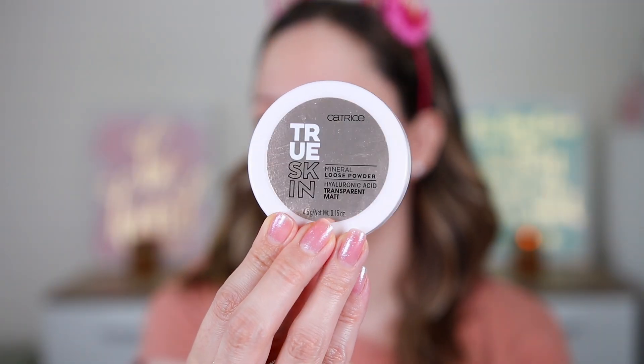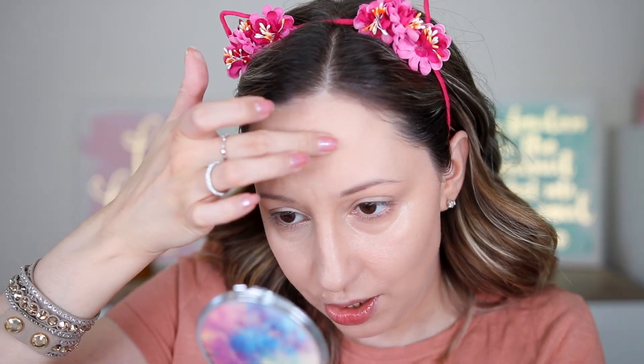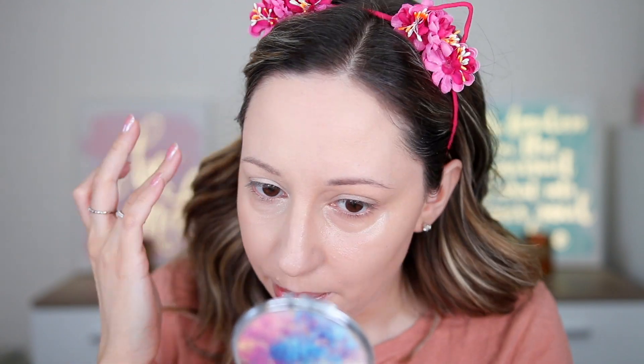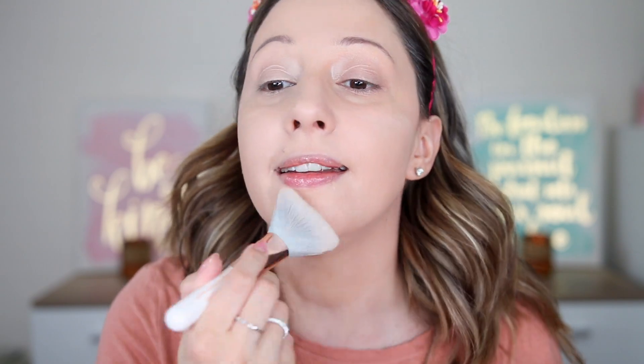To set everything I'm going to use the Catrice True Skin Mineral Loose Powder in transparent matte, because L'Oréal doesn't have a loose setting powder. If you've found a L'Oréal setting powder, let me know in the comments — I searched on their website and they don't have one. With just a light layer everything is set. My skin doesn't look dry and I don't have any patchiness.